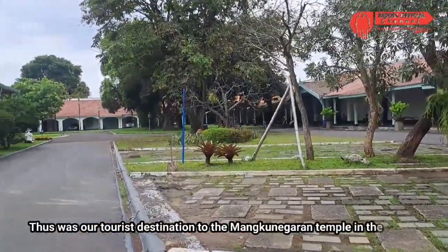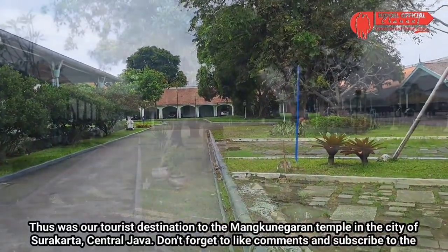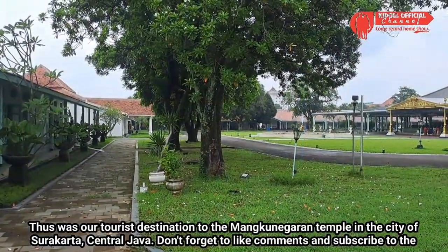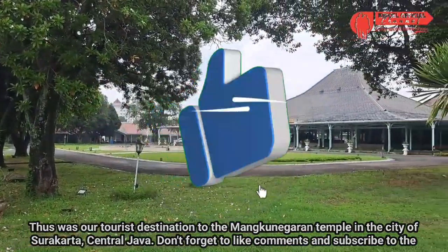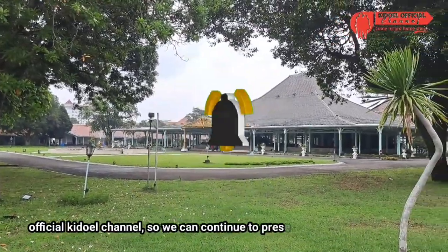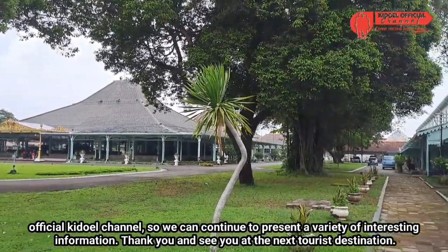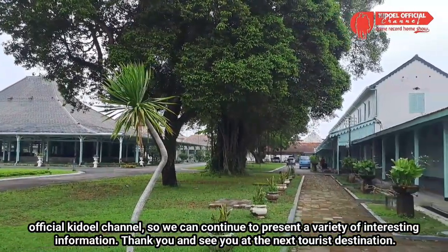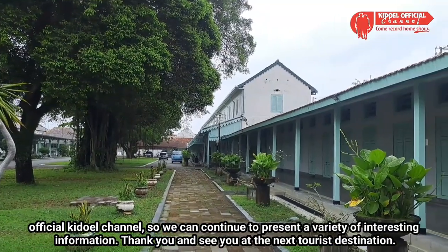Demikian tadi destinasi wisata kita ke Pura Mangkunegaran di Kota Surakarta, Jawa Tengah. Jangan lupa untuk like, komen, dan juga subscribe channel Kidul Official agar kalian semua tidak ketinggalan video-video menarik selanjutnya. Semoga bermanfaat dan terima kasih. Sampai jumpa di destinasi wisata berikutnya.